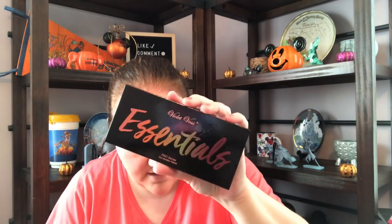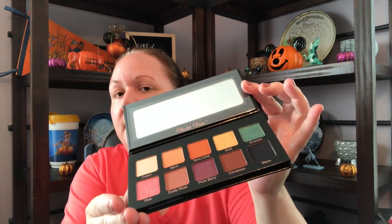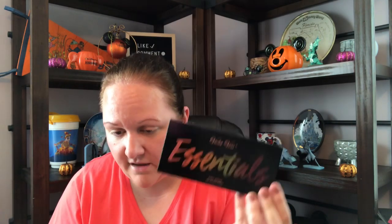This is the Violet Voss Essentials Eyeshadow Palette, Pro Series. It says this is a $29 value. It provides revamped essential shades with an equal number of breathtaking mattes and metallics so you can create the most fashion-forward neutral looks. These are definitely not my colors, but again — give away or resell it. It's all good.